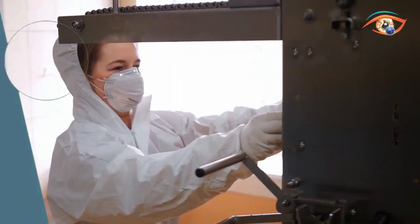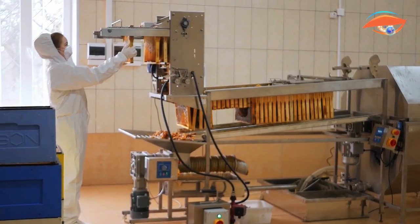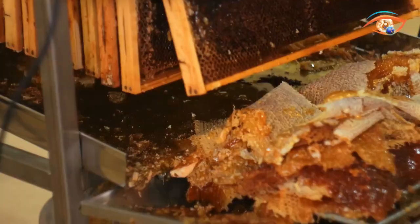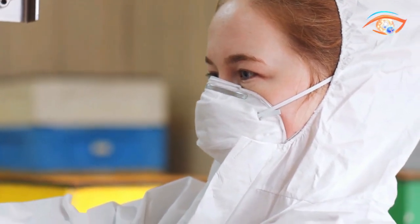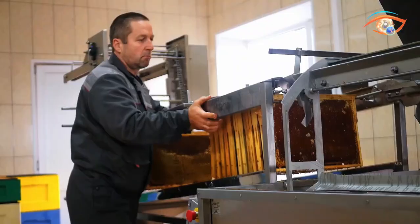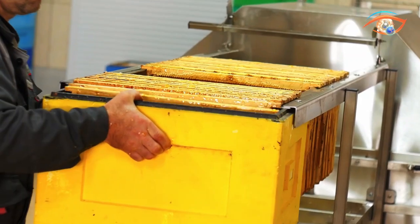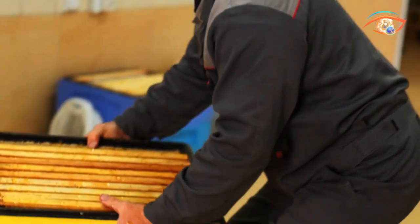The Minima line significantly reduces uncapping and extraction time, offering unparalleled work comfort through its ergonomic design and user-friendly components, minimizing operator fatigue. This system guarantees the highest quality honey production, reflecting meticulous processing standards. Tailored for medium to large apiaries, the Minima line combines industry-leading quality with durability, utilizing high-grade stainless steel for sanitation and longevity. Elevate your honey production with the Minima line's efficiency, comfort, and commitment to top-tier quality.